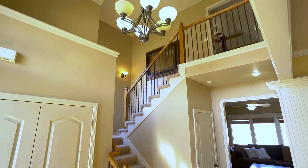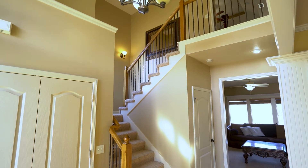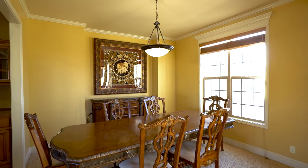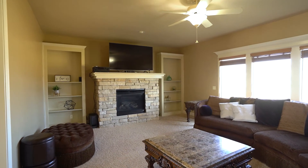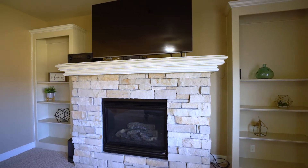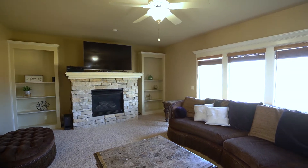When you step inside, you will notice the beautiful hardwood floors throughout the entrance and the kitchen. The large great room offers custom features with built-ins, a stone fireplace, and large windows with tons of natural light.